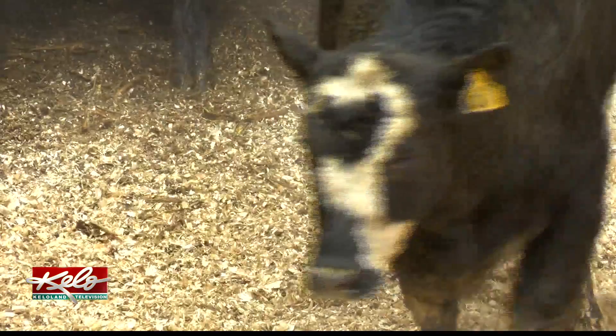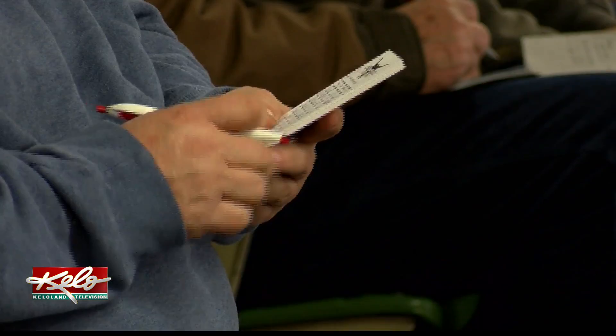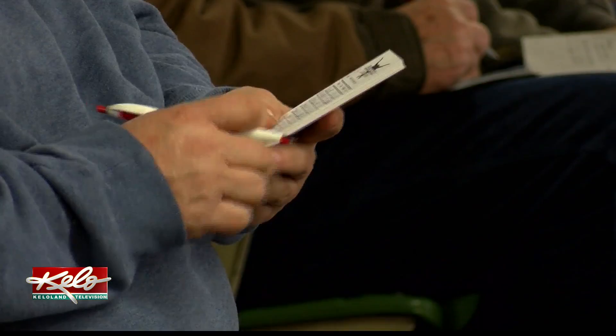It's a passion these two say they will be doing for as long as they can. I love what I do, so I'll be doing it probably as long as I can. I enjoy what I'm doing. As long as God will let me — I don't think I'll ever retire because I love it too much and I love the people.